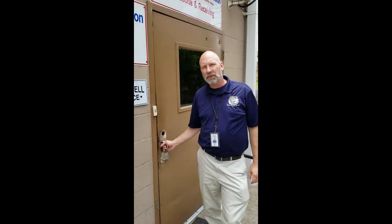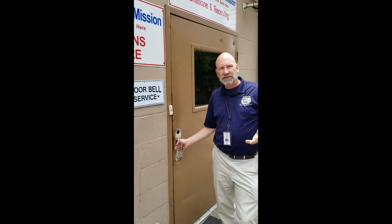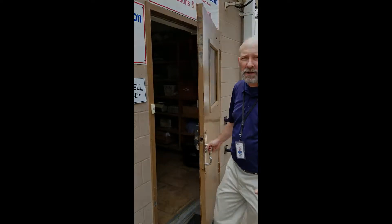Hey guys, Rusty Fennell here at Highway 80 Rescue Mission. We want to walk you through our building real quick, give you a tour, and let you see the great things that are going on here. I'm here at our back door — this is where we receive all of our donations. Come on in, let's tell you what's happening here at the Mission.